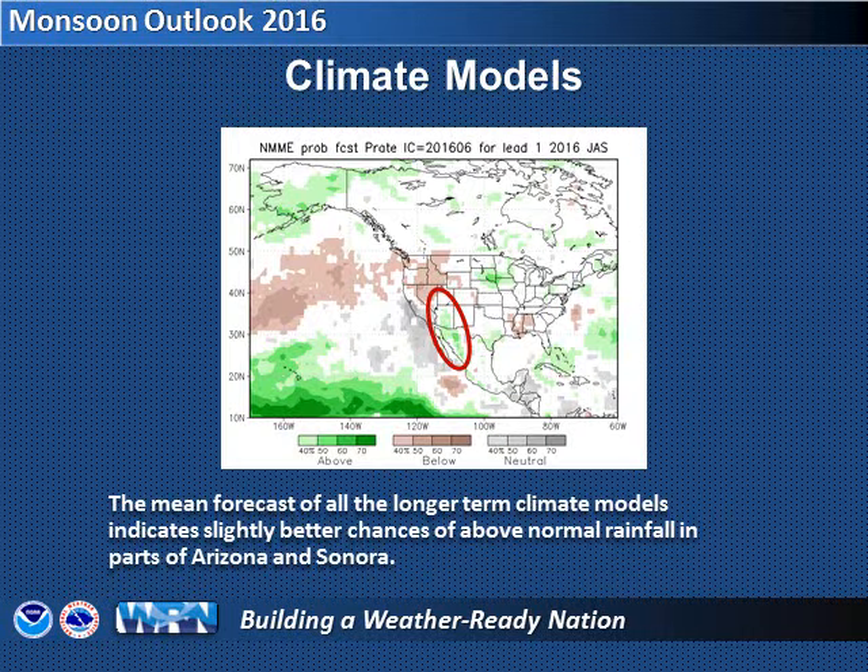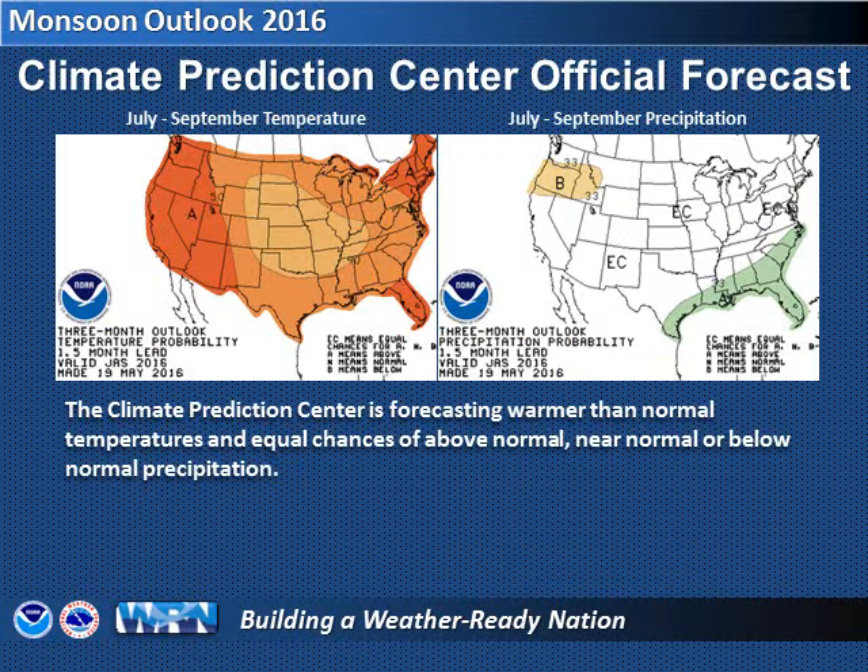A consensus of longer-term computer models are indicating that portions of Arizona and Sonora could end up wetter than normal during July, August, and September, as shown in green in this graphic. A similar outlook for August, September, and October indicates near-normal rainfall in Arizona, which may point to the bulk of our monsoonal rainfall occurring during July into mid-August. The official outlook from the Climate Prediction Center for July through September shows warmer-than-normal temperatures across much of the nation, with equal chances of wet, dry, or near-average rainfall also indicated.